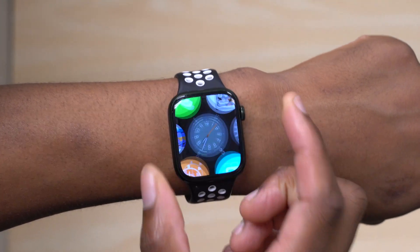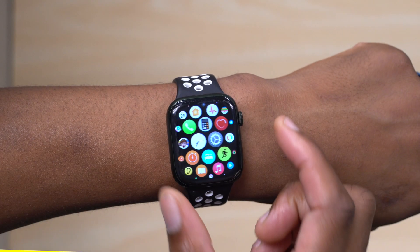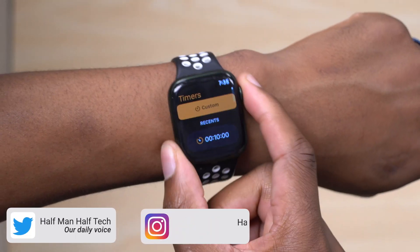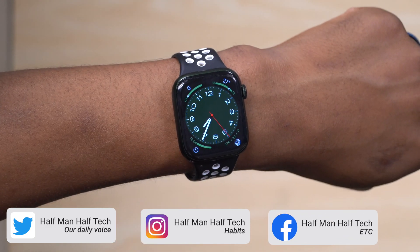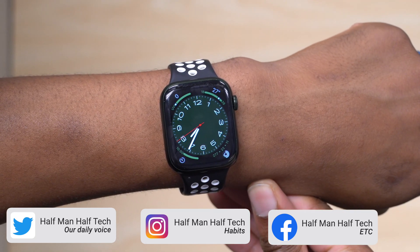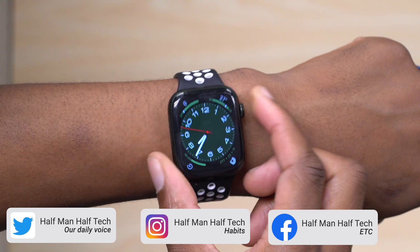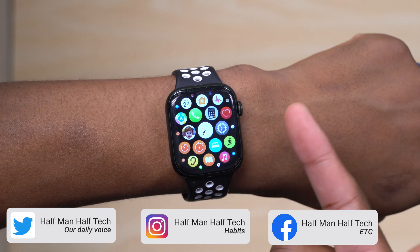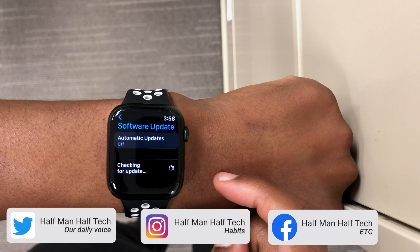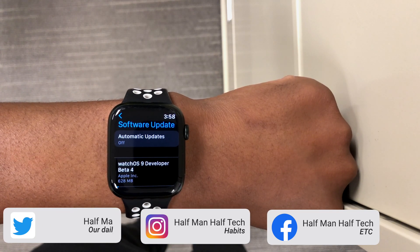Although there are many fixes, there are also known bugs remaining in watchOS 9 beta 4. Third-party app complications on watch faces are still an issue. This update is also not backward compatible, which has been consistent across watchOS 9 betas. There are also Siri voice shortcut issues where voice shortcuts sometimes might not work as expected.